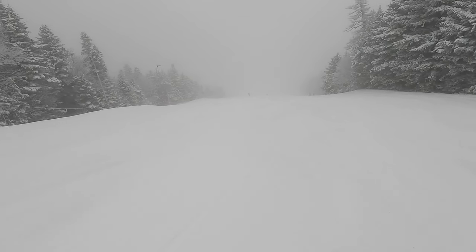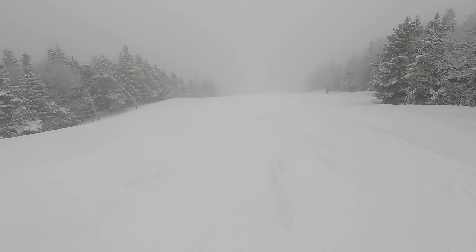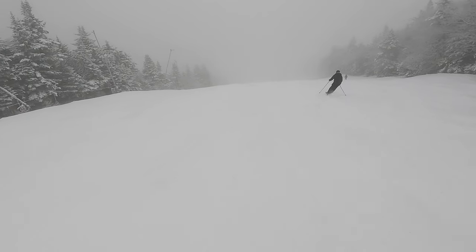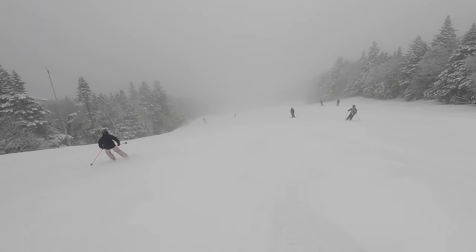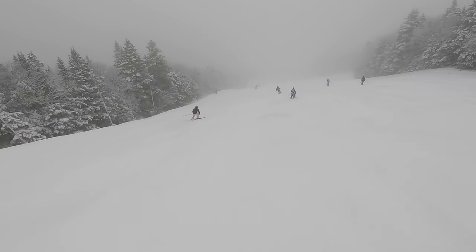As you can see in this video, we captured Bunny Buster trail on a foggy day, with outside temperature being around 32 degrees. Despite the fact that some blue trails that we skied in Killington had slush, for the most part Bunny Buster trail had ice patches, which is typical trail condition in many east coast ski resorts.